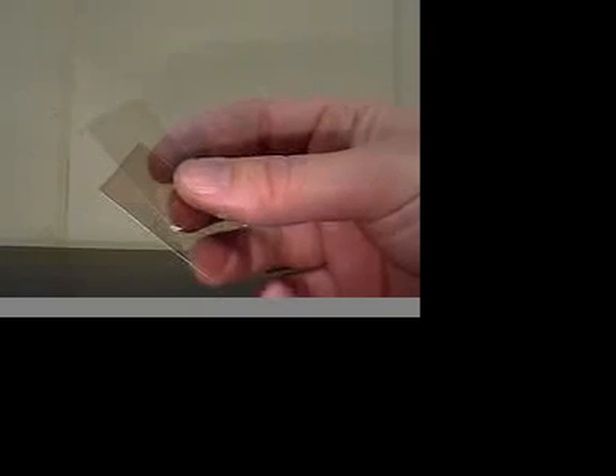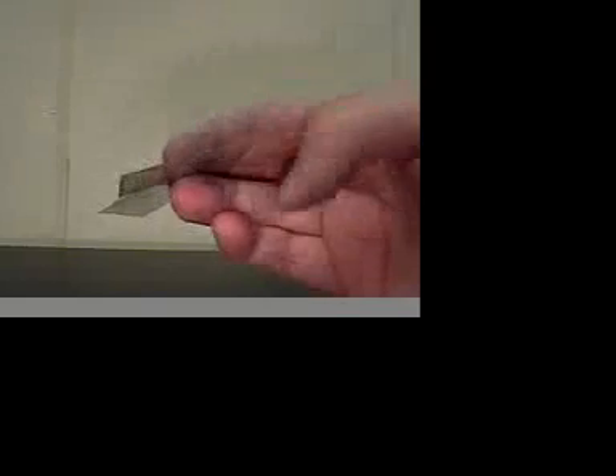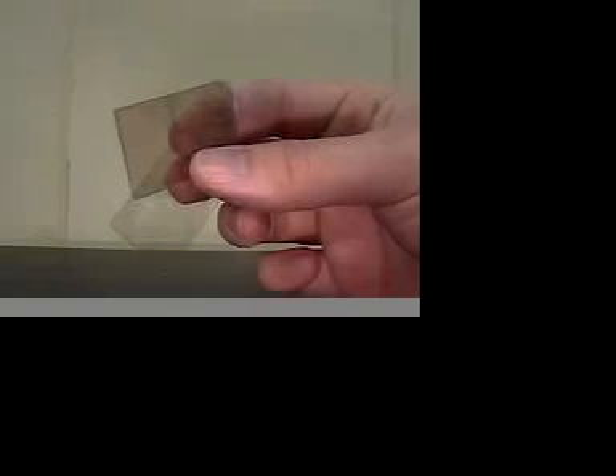The next one we have is muscovite mica. Muscovite mica is easily identifiable because it is in flexible, thin sheets. It is also very soft. It will not scratch glass, and it is pretty much colorless. It looks like little laminations. This is muscovite mica.